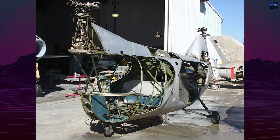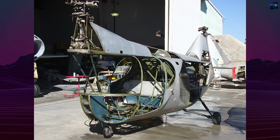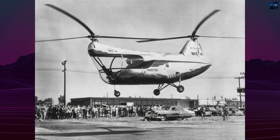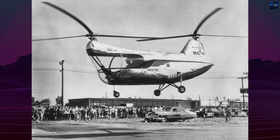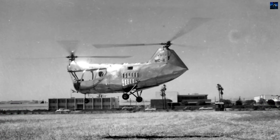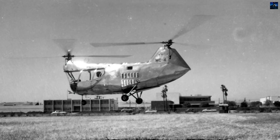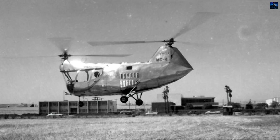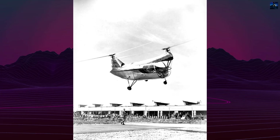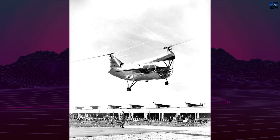The result was the MC4, which made its maiden flight on March 20, 1951. It featured a steel tube frame with light metal skin, tandem three-blade rotors, and a 200-horsepower Franklin 6A4-200C6 piston engine mounted horizontally amidships. The helicopter had a fixed tricycle landing gear and a crew of two seated side-by-side with dual controls.